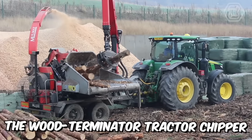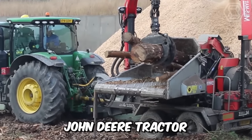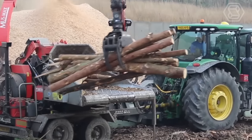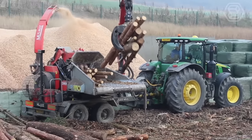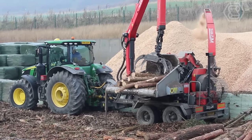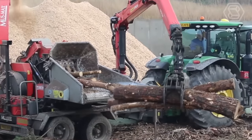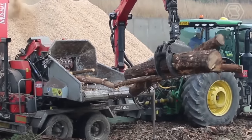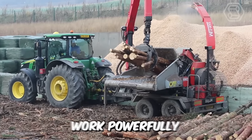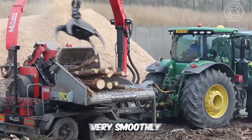The Wood Terminator Tractor Chipper that comes with the new John Deere Tractor is a dynamic and flexible solution offering cost-effective solutions for farmers and foresters. The one-piece planetary gears and drives are powered by oil engines and a closed-loop hydraulic unit, ensuring that all the machine's mechanisms work powerfully and at the same time very smoothly.